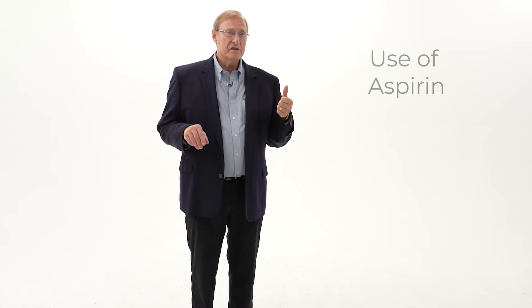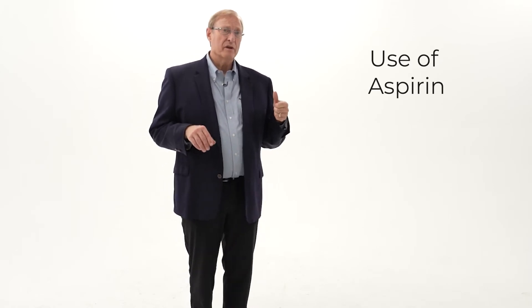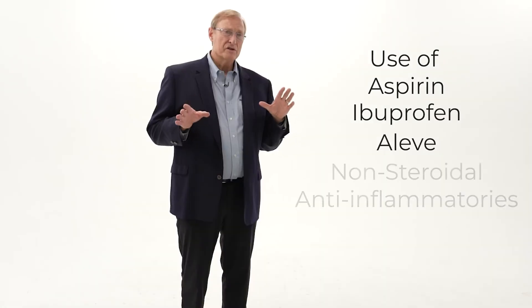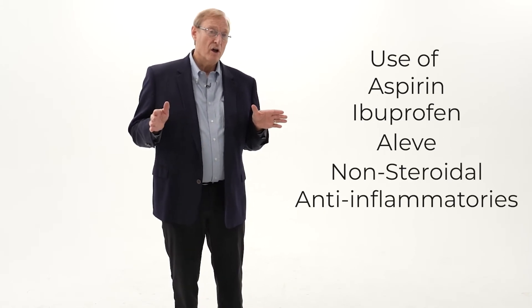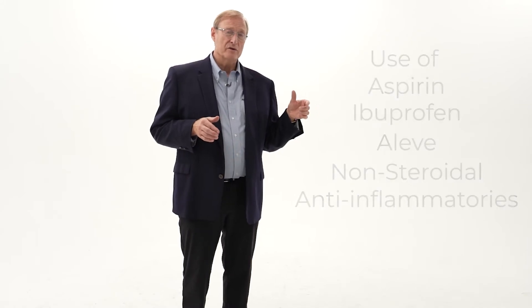There are a few things that can increase your risk of bleeding that you need to be aware of. Aspirin increases bleeding and increases bruising substantially, and unless your doctor feels like you need to be on aspirin despite having surgery, most patients will be taken off of aspirin. Likewise, ibuprofen, Aleve, and any of the non-steroidal anti-inflammatories also have the same effect on clotting, so we'll generally have people off of those medications for a few days before surgery.